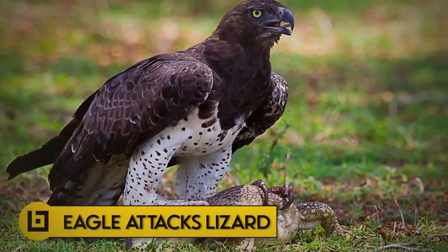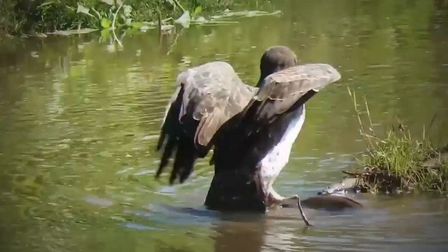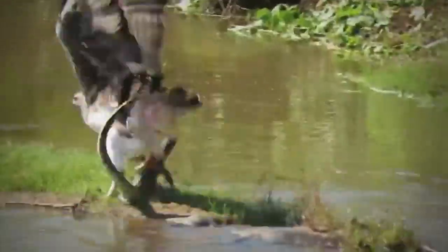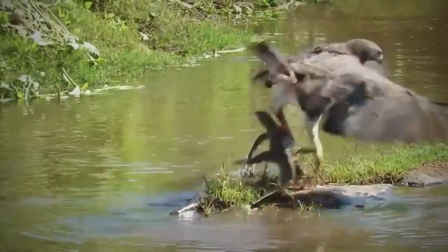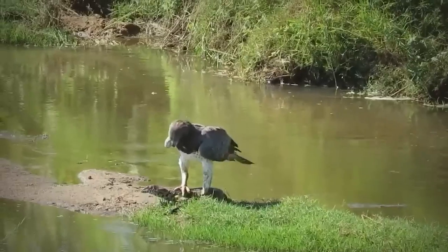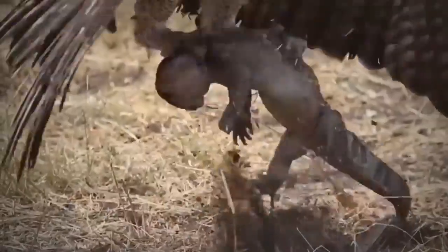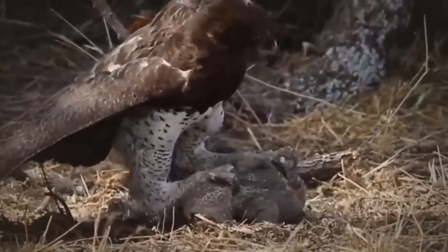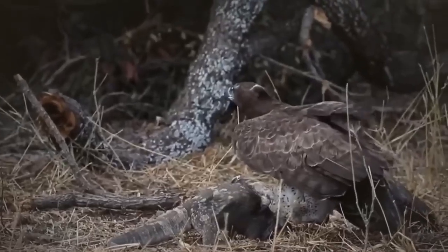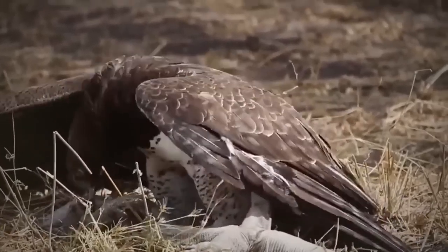Number 12: Eagle attacks lizard. A martial eagle appeared to surf on the back of a monitor lizard in Kruger National Park in South Africa. But when the surfing session was over, the lizard realized the teacher was hungry and it was the lunch. In another video, an eagle is seen pinning a lizard to the ground. What's particular about this lizard is that it's pregnant, so the eagle gets two for the price of one — perhaps it's not aware of this, but at this point it doesn't really matter.